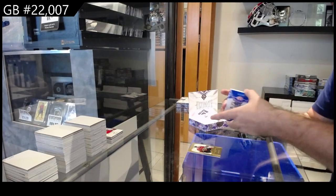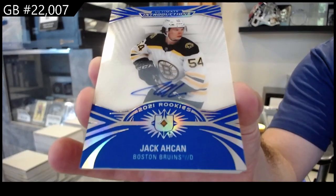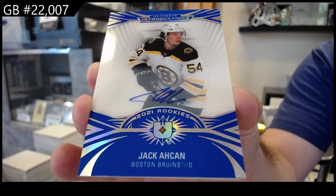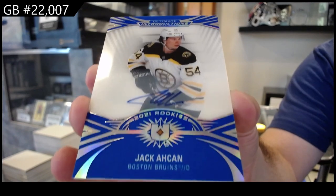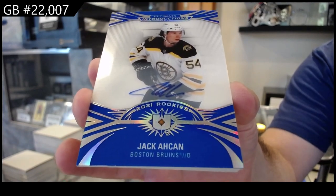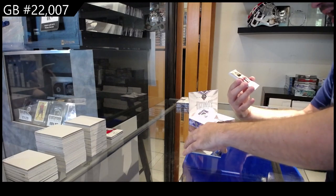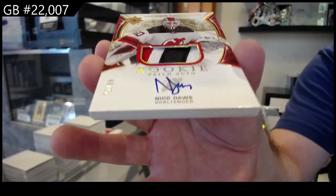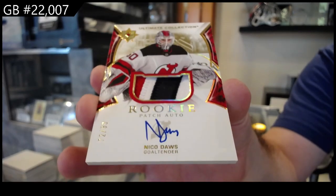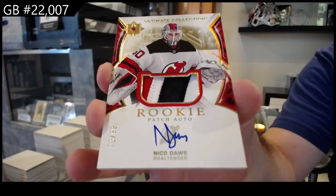We've got an Aiken for Boston Introductions — Rookie Auto. Aiken for Boston. Sounds like fun. $99 — Rookie Patch Auto for the Devils of Dawes. Beautiful Patch Auto.